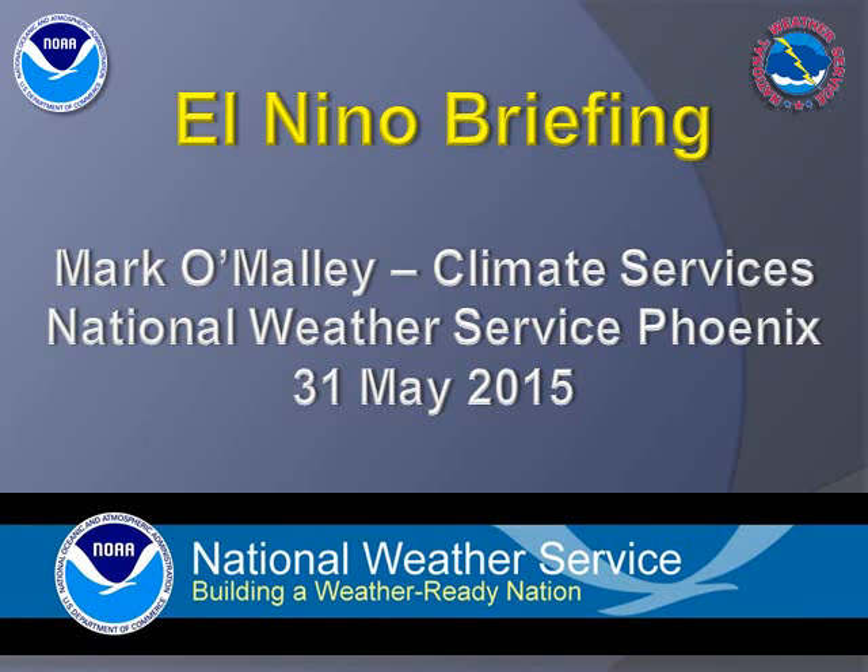Welcome to this El Niño briefing created May 31, 2015. My name is Mark O'Malley with the National Weather Service in Phoenix.